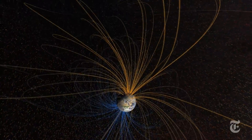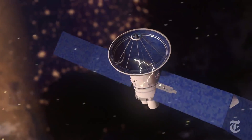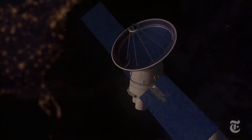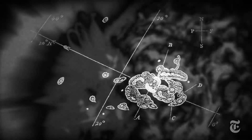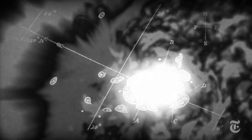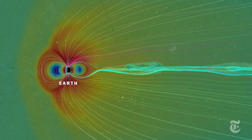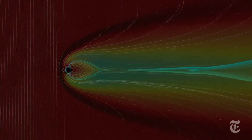Our planet is protected by its own magnetic field. But a direct hit from one of these galloping clouds of particles and radiation could disrupt satellites and force astronauts in the space station to take shelter. In 1859, a powerful storm called the Carrington Event produced auroras as far south as Cuba. A solar storm of that size today could cripple satellites and power grids around the world.